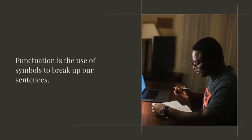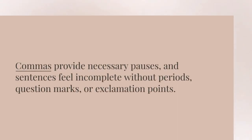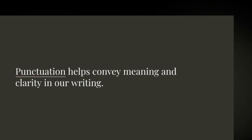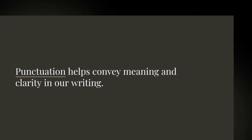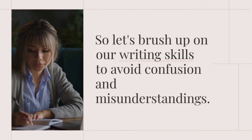Punctuation is the use of symbols to break up our sentences. Commas provide the necessary pauses, and sentences feel incomplete without periods, question marks, or exclamation points. Punctuation helps convey meaning and clarity in our writing. So let's brush up on our writing skills to avoid confusion and misunderstandings.